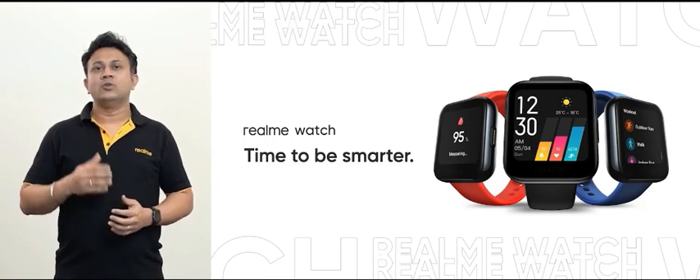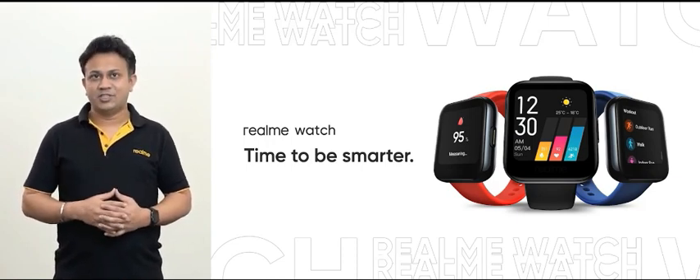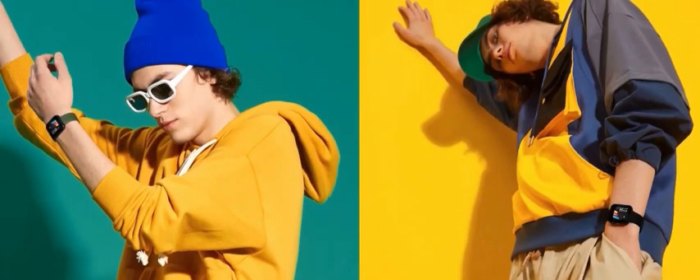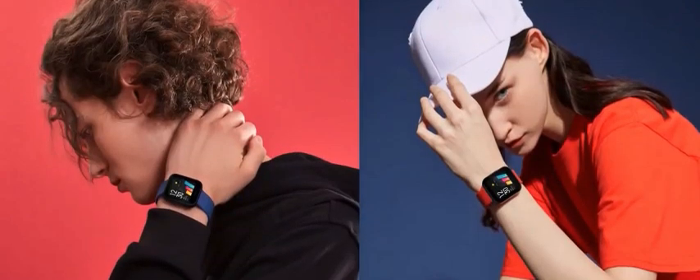Before we get into the details of its design and technology, I want to show you a few pictures. Isn't it cool? Realme watch is the best, smartest and most stylish companion for you.